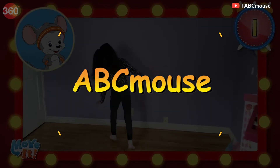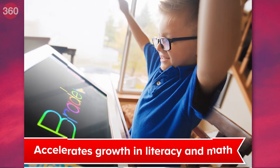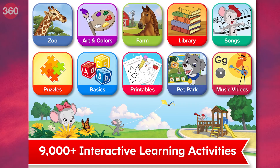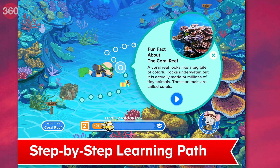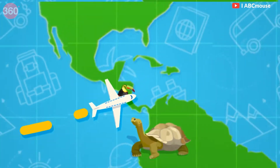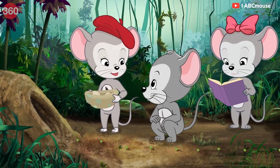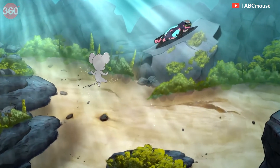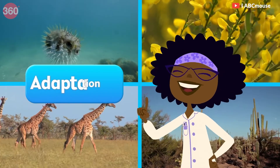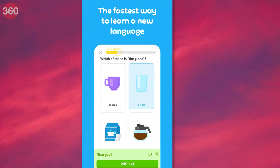First up, we have ABCmouse. This app is perfect for young children who are just starting to learn the basics of reading and writing. It features a wide range of interactive games, videos, and activities to help children build essential skills in maths, science, social studies, and art. The app adapts to each child's learning level, making it great for both beginners and advanced learners. It is subscription-based, but you can start with a 30-day free trial.